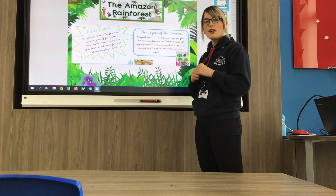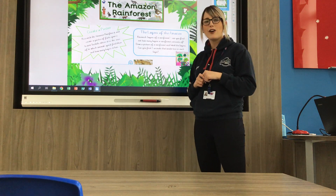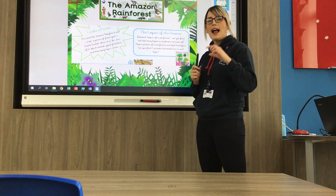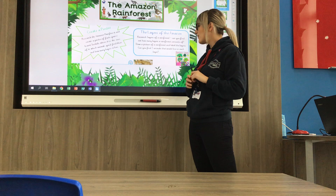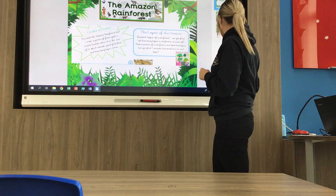Another task: when you're researching the rainforest you'll find out that there are four layers of a rainforest. I would like you to draw a picture of a rainforest and label all of the different layers. It also says can you find two animals that live in each layer, and you can perhaps draw or label them on there too.